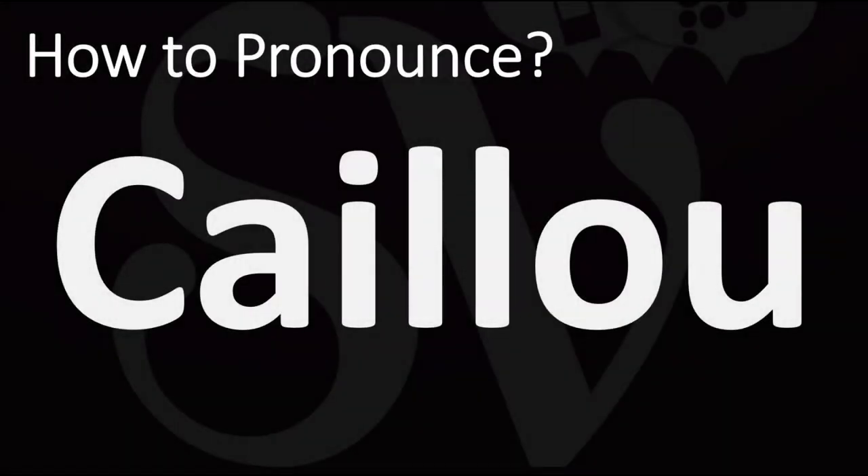We are looking at how to pronounce this word, a name of French origin. We'll also be looking at how to say more interesting and confusing, often mispronounced French names, so make sure to stay tuned for this.